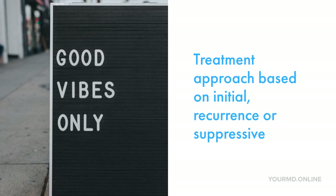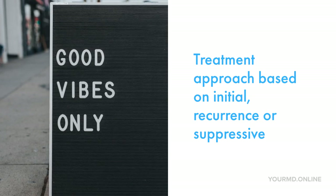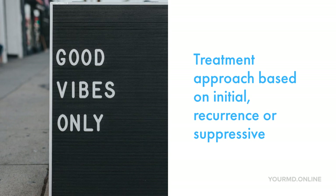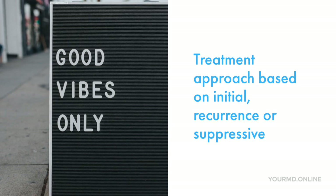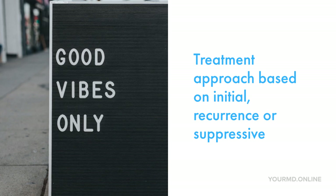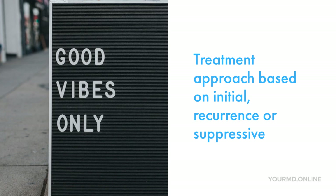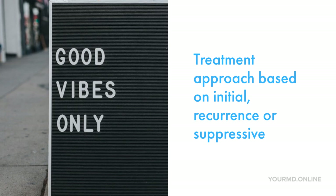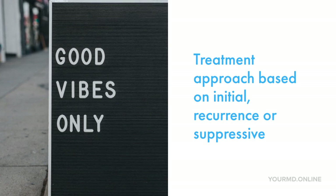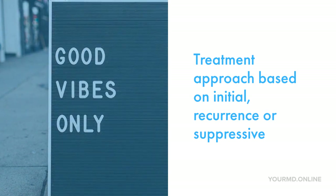Usually the virus can become indolent and just lives in your spine, going through a dormant phase. Unless the person is exposed to stress or other forms of insults that affect their immune system, it can remain dormant for a while. But when it starts to break out again, you can continue to experience multiple recurring episodes during your lifetime.